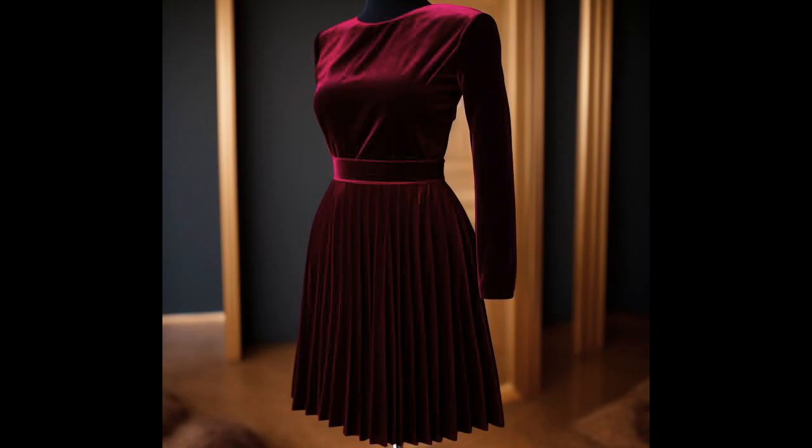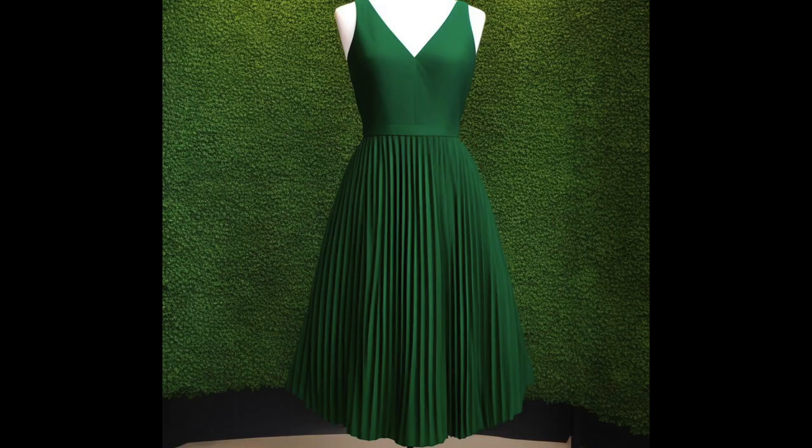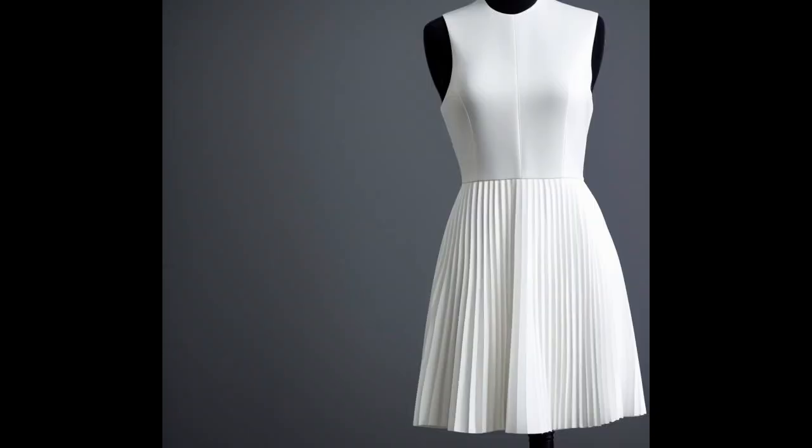Pleated dresses are versatile and can be worn for both formal and casual occasions. They are popular choices for events such as weddings, cocktail parties, or evening galas, as the pleats add an element of elegance and sophistication. When paired with heels, statement jewellery, and a clutch, a pleated dress creates a refined and polished ensemble.